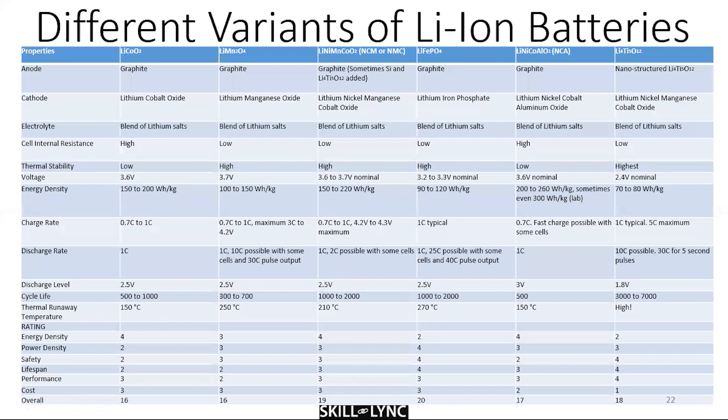LCO and LMO have clearly lost traction because they haven't seen much improvement. Overall, if you were to rate them, LFP scores about 20 out of 30 — making it the best battery as of now. There are ongoing attempts to understand how it would perform when nanostructured.